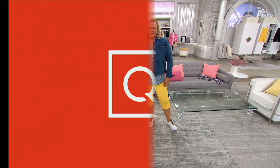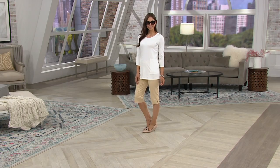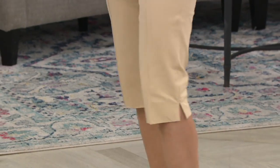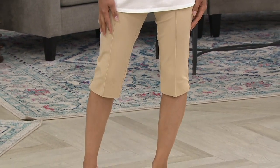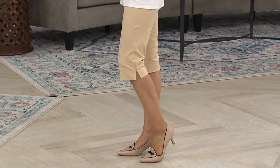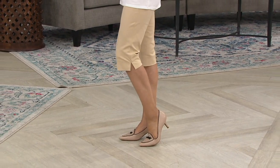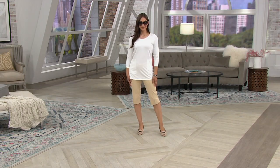Deanna is wearing biscotti — the color I'm obsessed with. It's brand new today. She's 5'9", same height as Jackie, wearing the regular inseam, styled with our boat neck tee that's coming up a little bit later. Only order of the year. I hope you're noticing different body types and different shapes — 24-7 does not judge.